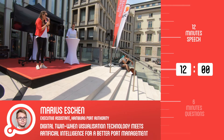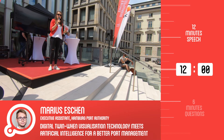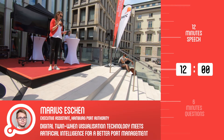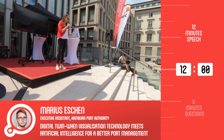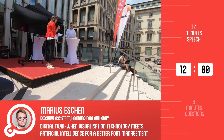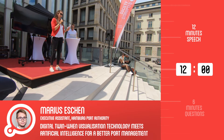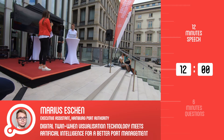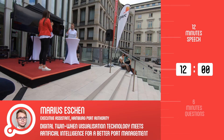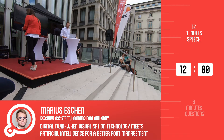We're here for the next talk. There's a change from the online program: Marius Eschen, executive assistant to Dr. Sachse from the Hamburg Port Authority, is here. He's going to talk about the digital twin — when visualization technology meets AI for better port management. Let's see what they're doing at the port and how the twin is working. Thank you for joining us on short notice, and you have 12 minutes on the clock.